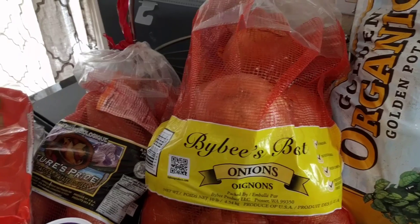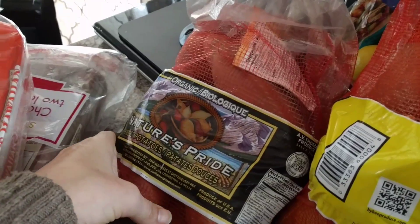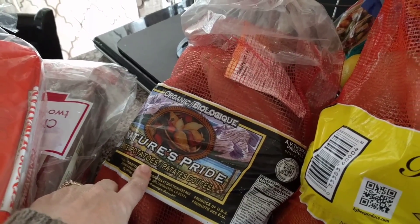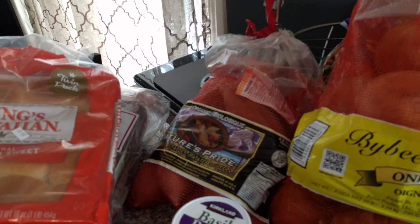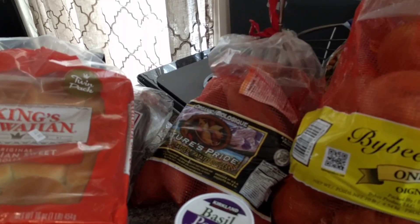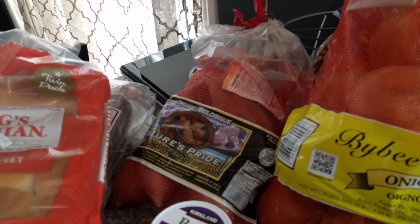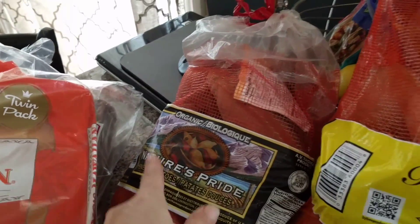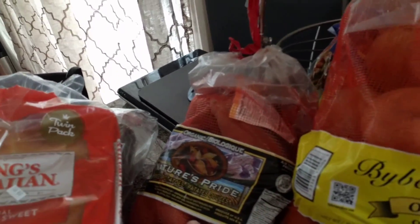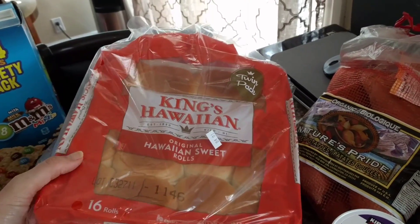I got a big bag of onions because the bag I got last time is down to only one left. I also got a bag of sweet potatoes — I noticed it's a smaller bag than normal, which is okay because sometimes at the very end one or two go bad before I get to them. I believe this is six and a half pounds; normally they're ten pounds. That's fine since I go to Costco often and can just pick up another bag.